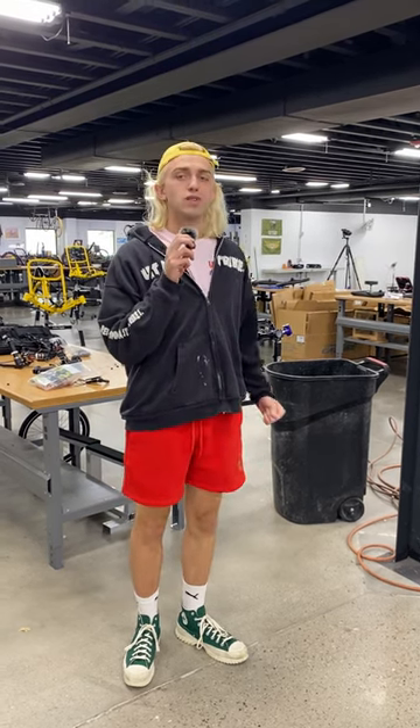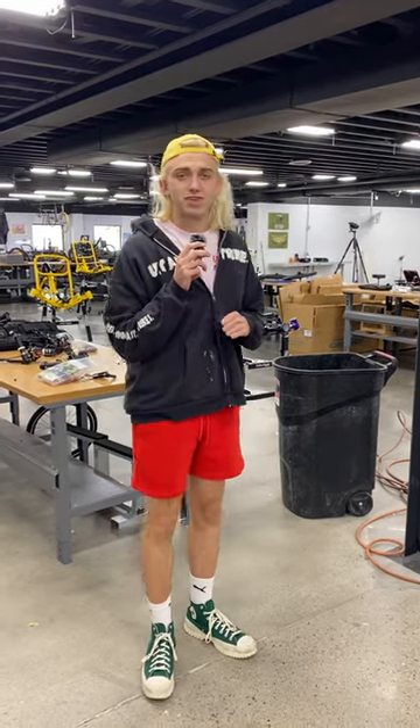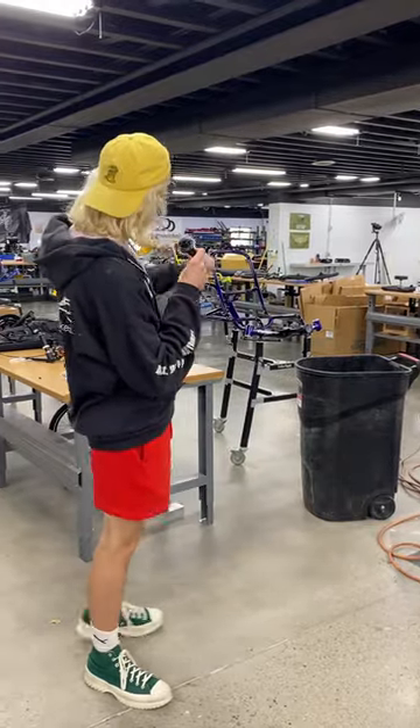Hey everybody, Davey from Utah Trikes here with a little update about what's been going on around the shop. The other day we just finished up our quad queue, got them all built up, so now we have swapped over to trikes in our assembly line.